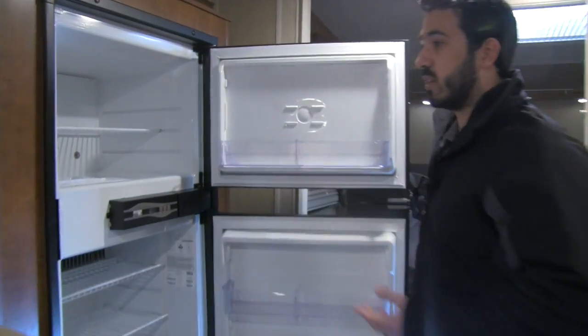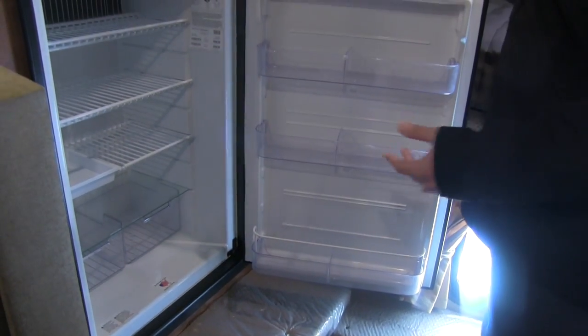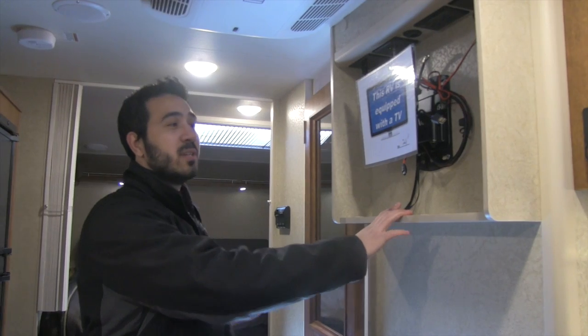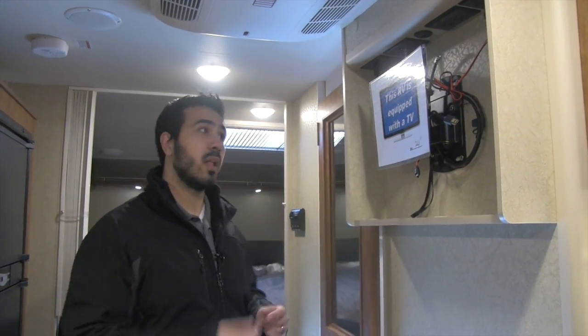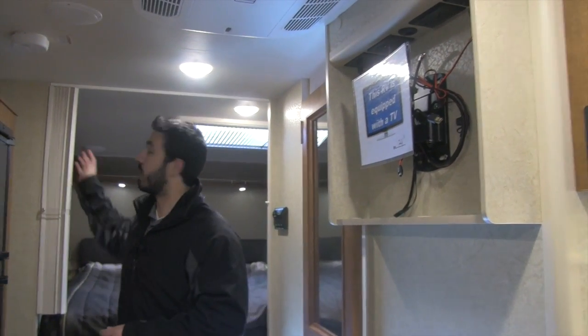A kitchen wouldn't be complete without a fridge freezer — right over here is our Norcold fridge freezer with plenty of space inside. The crispers on the bottom are clear so you can see what's in there, and your thermostat and controls are on the outside. Right here is your 24-inch TV mounted on a swing arm, so you can swing it out whether you're sitting in the dinette, on the incliners, or watching TV in bed. There is also a multimedia center tucked up here with a DVD player, and it's all pre-wired.